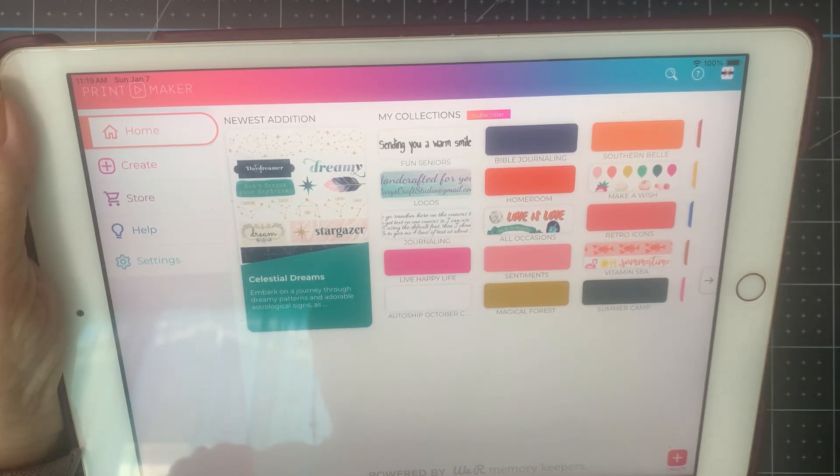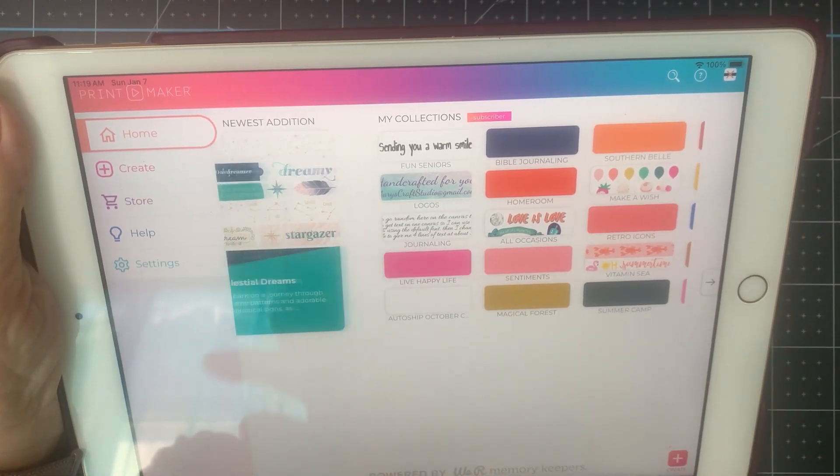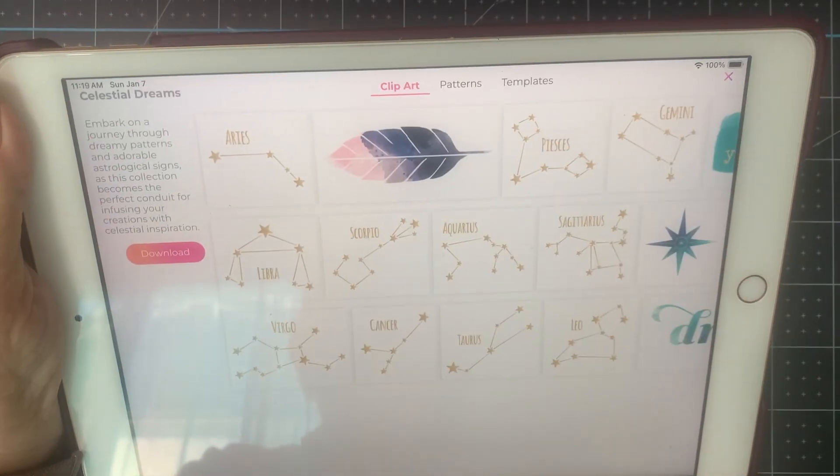So, January, and the newest edition is called Celestial Dreams. This is pretty much totally different than anything that we've had before.